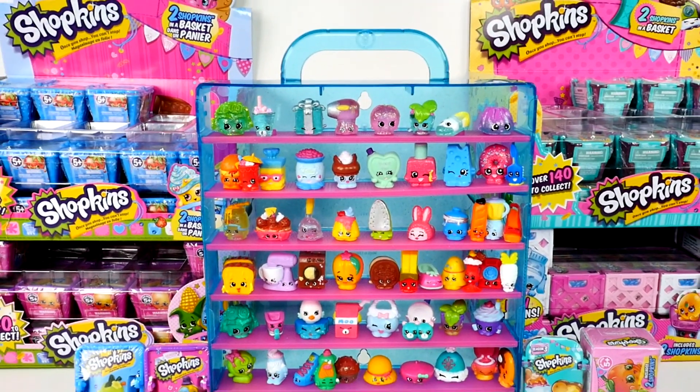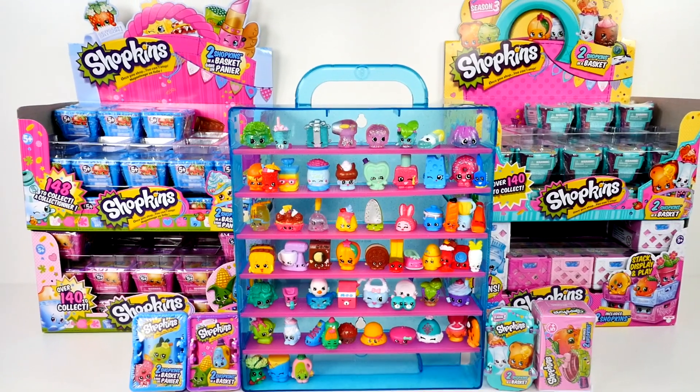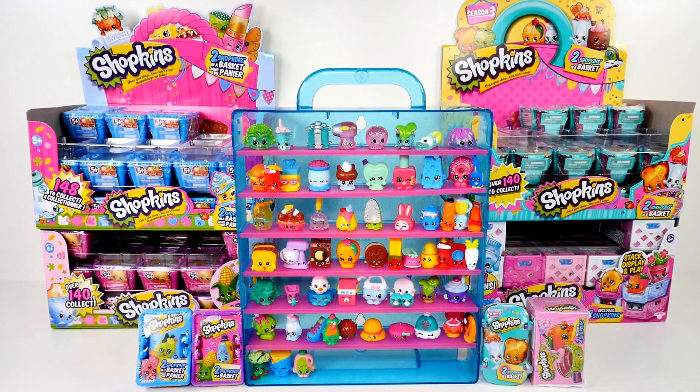Hey there Shopkins fans, this is Cheryl. Welcome to Cher Bear Toys. Today I'm feeling great and we're on Shopkins Fun Day number eight.